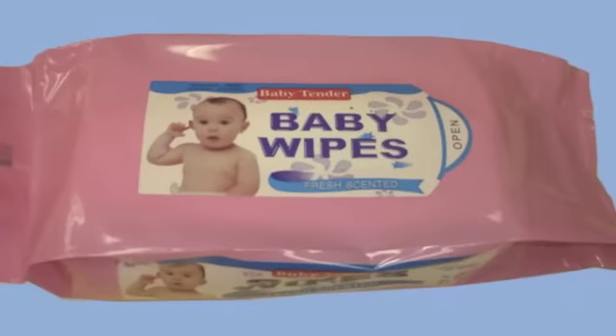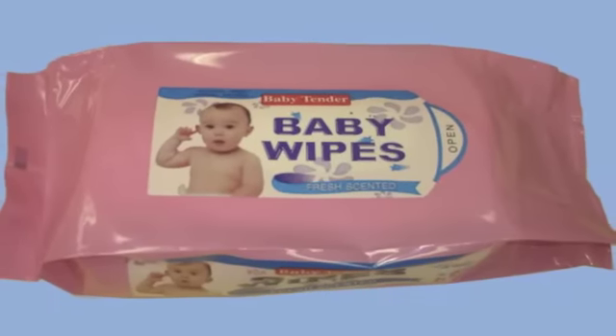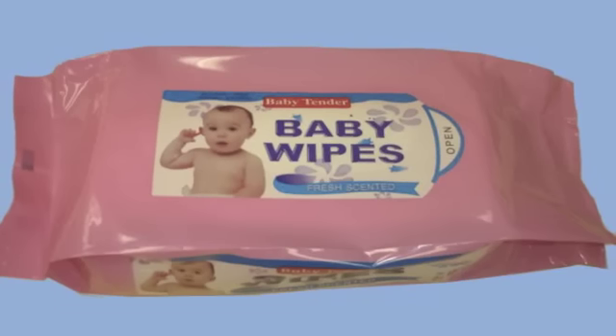Number 23: baby wipes as gadget cleaners. Before you go out and purchase pricey electronics cleaners, keep in mind baby wipes work just as well.